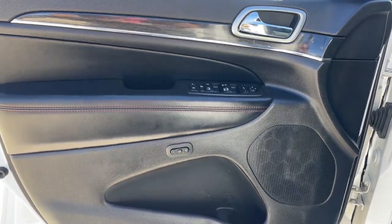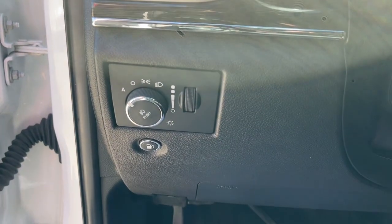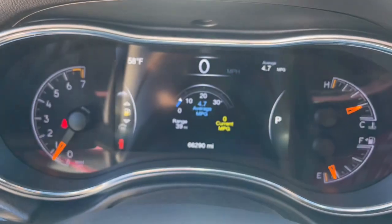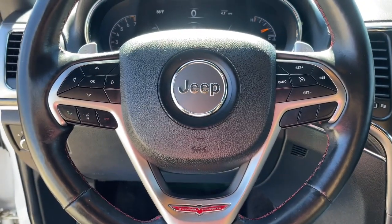The following are some of this vehicle's highlighted options: keyless entry, navigation system, power liftgate, satellite radio, power passenger seat, heated rear seat, fog lamps, backup camera, four-wheel drive, and aluminum wheels.